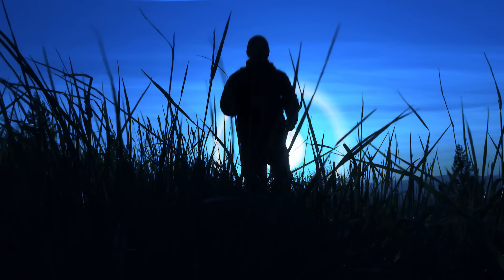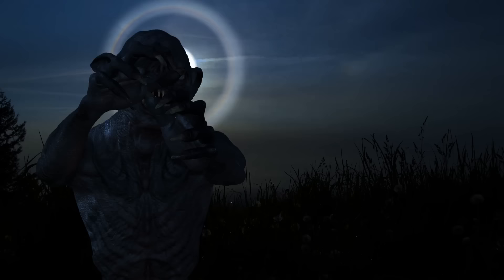You're running through a vast field at night, as if something is chasing you. The light of the full moon brightens your path, and you see a circle of light around it. You run on, looking for a safe shelter.